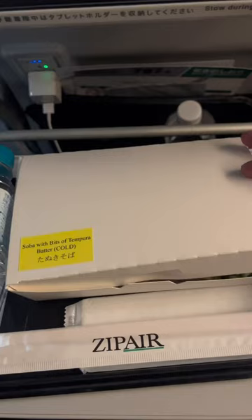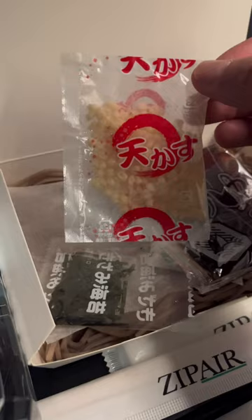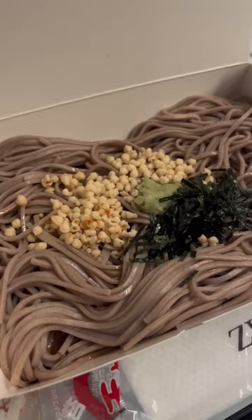I pre-booked this cold soba noodle. It came with some suyu sauce and a bunch of random toppings. The soba noodles were fresh, and once I added all the toppings, it was a pretty good meal, especially considering I was in an airplane.